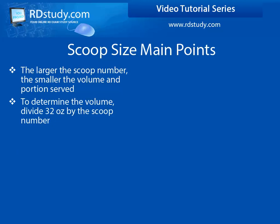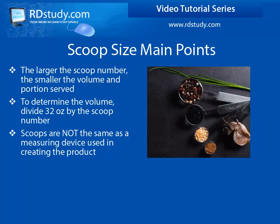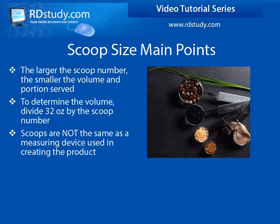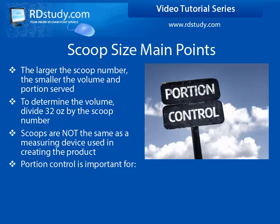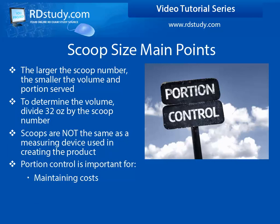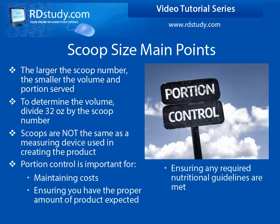To figure out the approximate volume of a particular scoop, divide 32 by the scoop number. Also, scoops are not the same as measuring spoons used when preparing recipes. Using the correct scoop number is important for portion control, which is important for maintaining cost, ensuring that you have enough product for your event, ensuring adequate nutrition is being supplied when required, and for the consistency of servings which will keep customers happy.